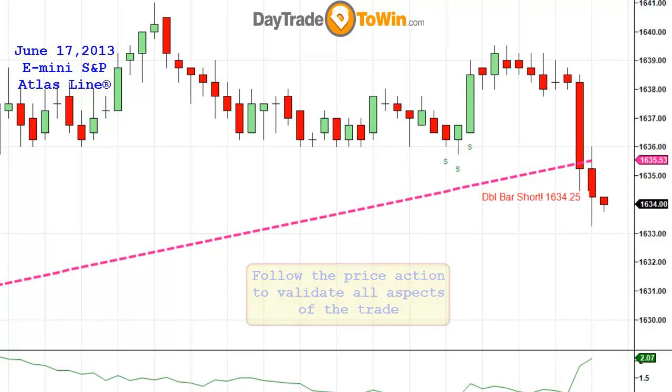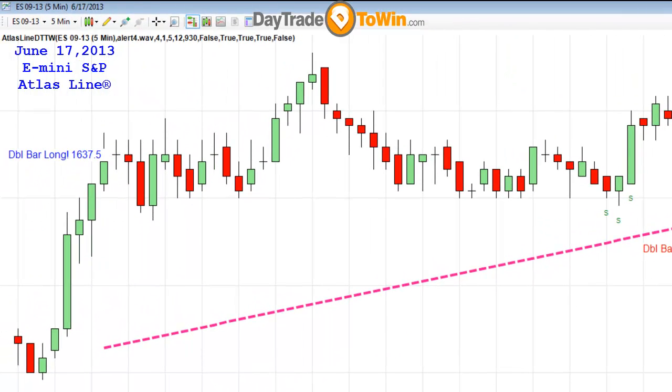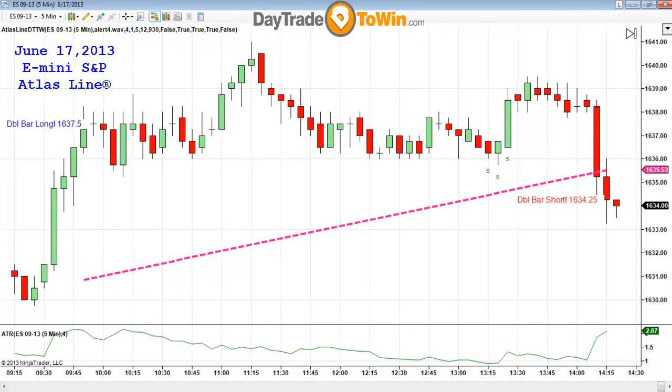There was a long trade early in the morning. It really works the same way — when you have price trading above the Atlas line, it provides you a long signal. There was a little bit of flip-flop in the morning, but price eventually went up. I'm pretty fast when I trade; I want to be in and out in a limited amount of time. That trade would have been a break-even or a very small loss rather than waiting for it to go higher.